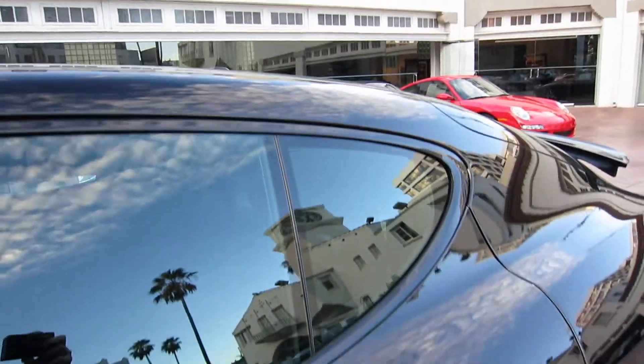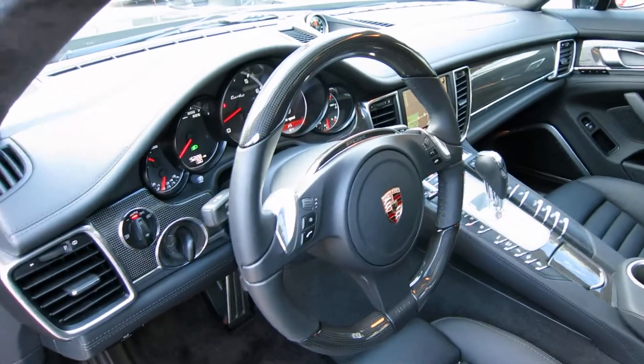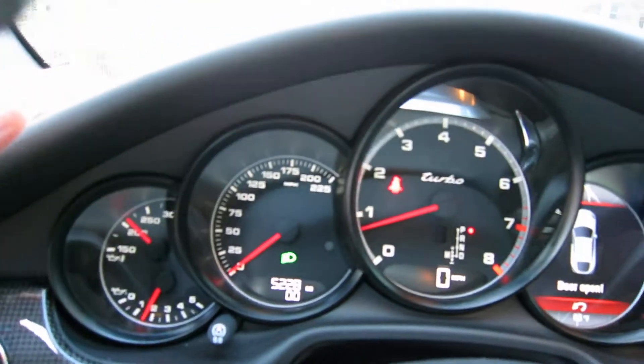There's also blackout trim on the sides, which is a nice touch. Inside, this is where it gets really cool. You notice the multifunction steering wheel in carbon — that's really cool. The car has carbon throughout.